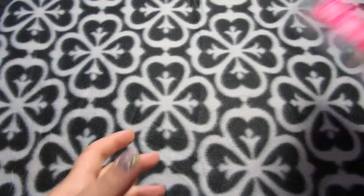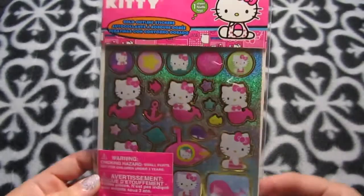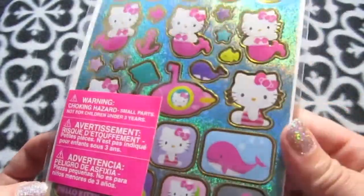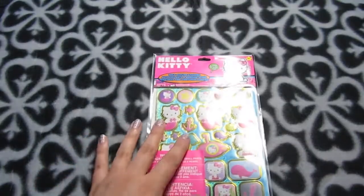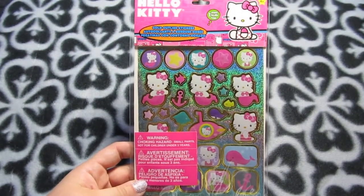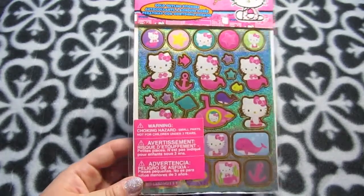I picked up some more Hello Kitty stickers — these are the ones at Michaels in the dollar stuff with cute mermaids. I really like the one in the submarine. I already have a couple of sheets, but they were in the kids' toys and games section, all 50% off, so these were only 50 cents today.